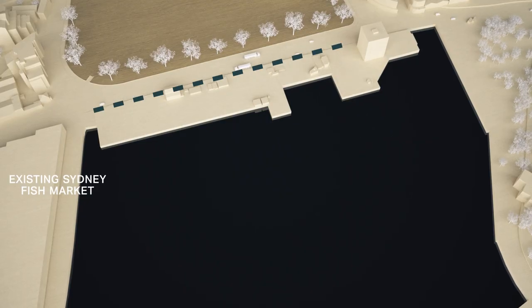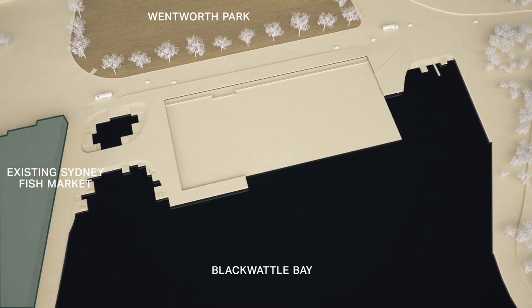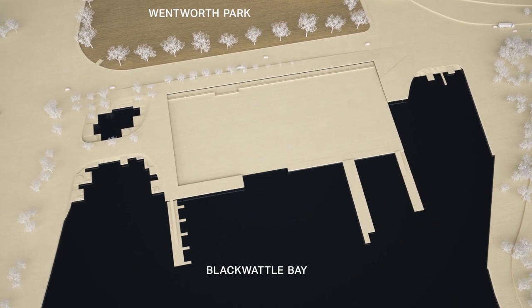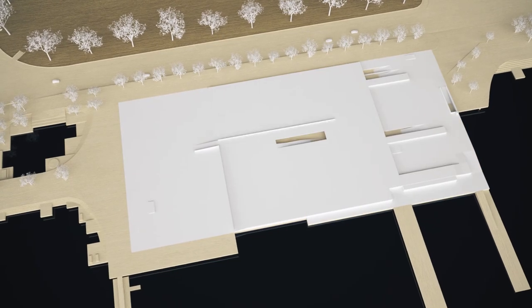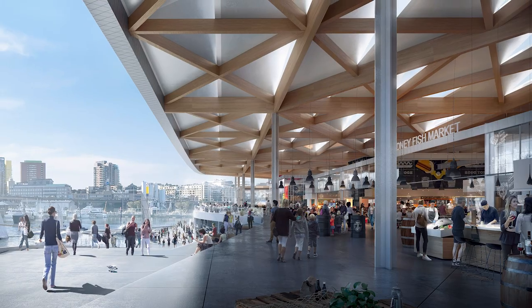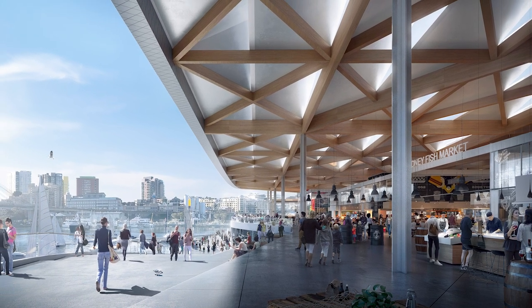The design by Danish Architects 3XN, in association with Sydney-based BVN, reinterprets the fish markets into a contemporary place of industry, alongside a truly memorable and unique experience. It creates an exciting new culinary anchor for Sydney, accessible and welcoming to everyone.